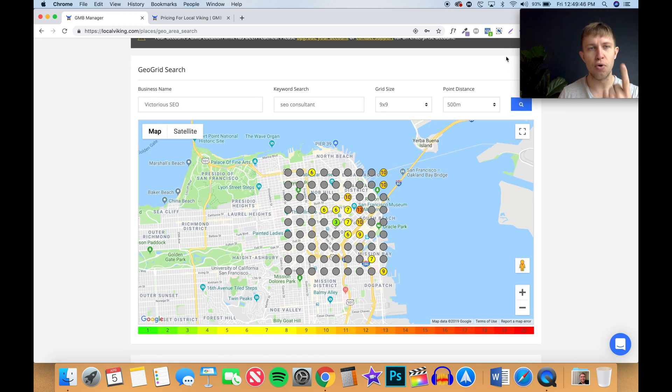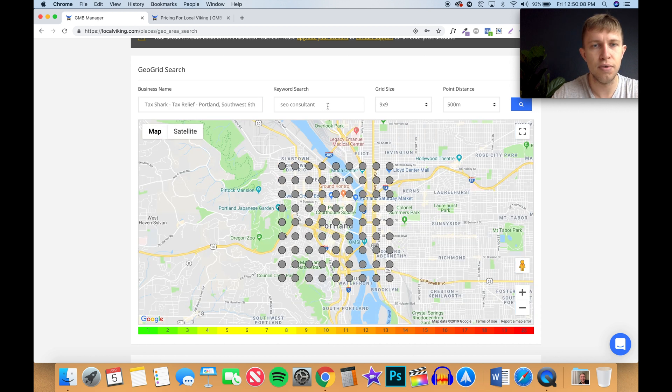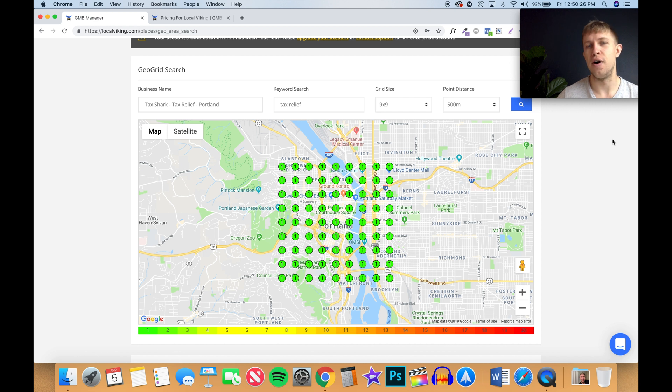Let me show you an example for one of my companies. Let's type in Tax Shark in Portland — 'tax relief Portland.' As you can see, I'm ranking number one for the entirety of Portland, which is very good. But the reason I'm ranking number one is not because I'm so great — it's because there is not a lot of competition for that specific keyword in Portland. The point for you is: if you are living in a high-competition area and you're doing a highly competitive service, you need to optimize.